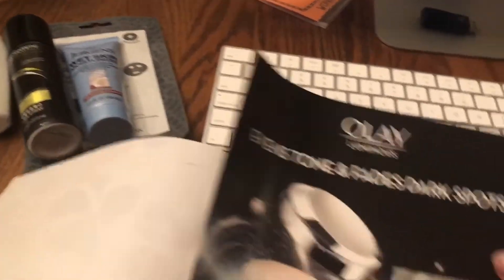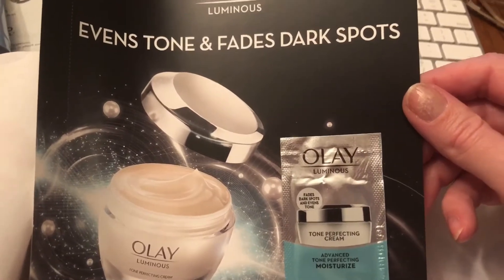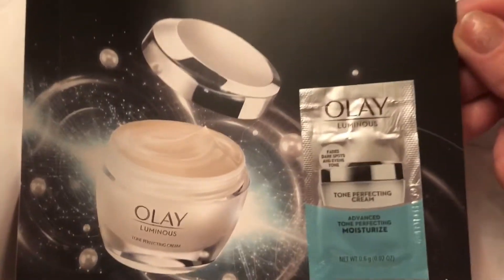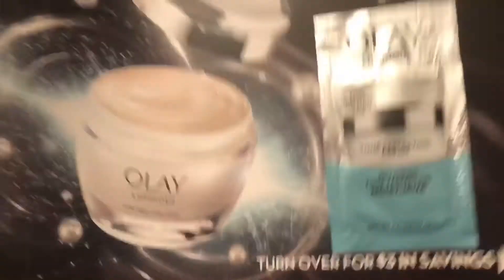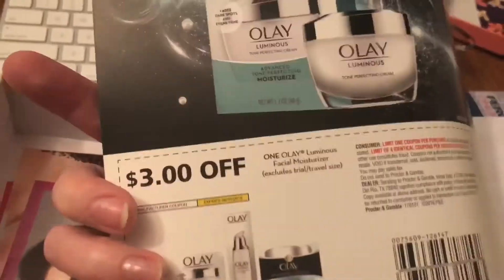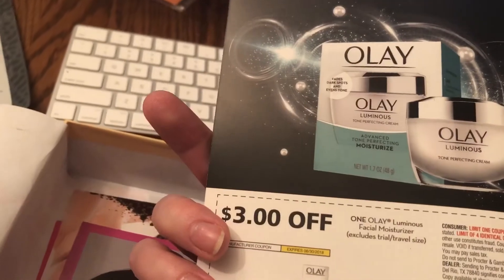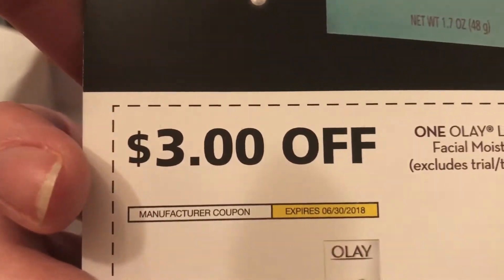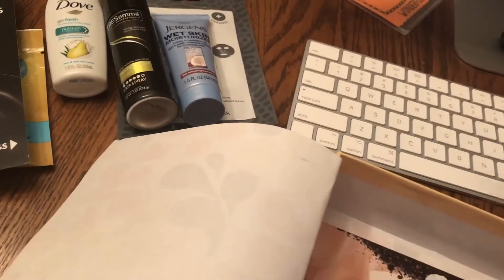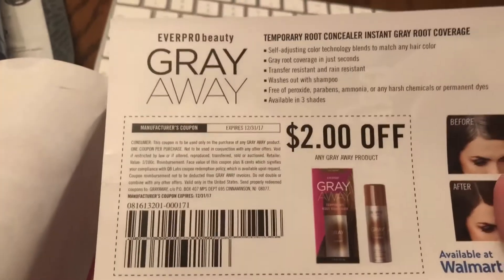And then this is Olay — even tone and fades dark spots, Olay Luminous. So that looks like a nice little sample right there. And it says turn over for a coupon — $3 in savings. I've got well over half a year to redeem that, so that's nice.